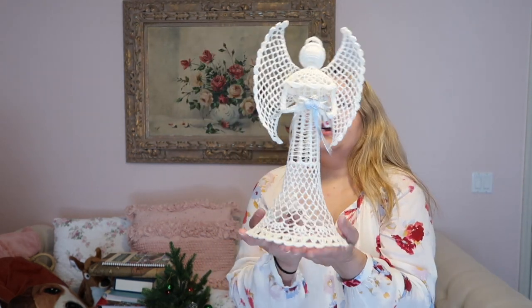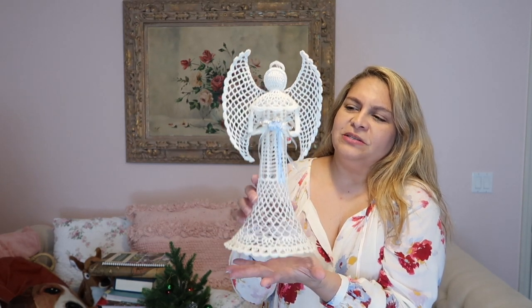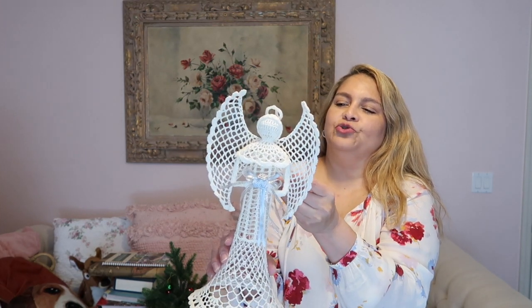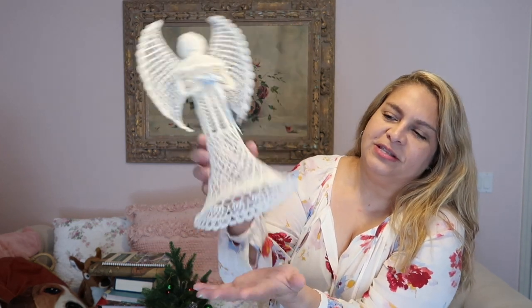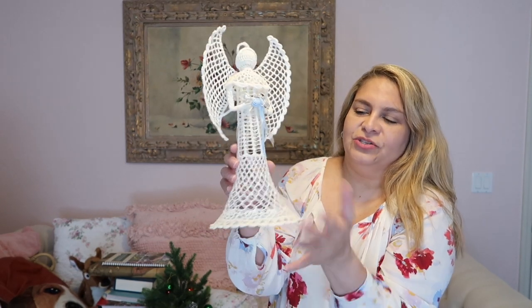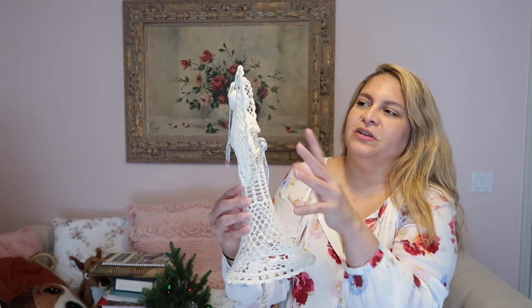I found this angel topper — this is only my second one but it's pretty big. I like these because somebody made it. I'm going to paint it pink because it reminds me of something Victorian, and it was only $2. I think it's a Christmas tree topper and I'm going to find some pink lace for it because I have a white tree I decorate in pink.